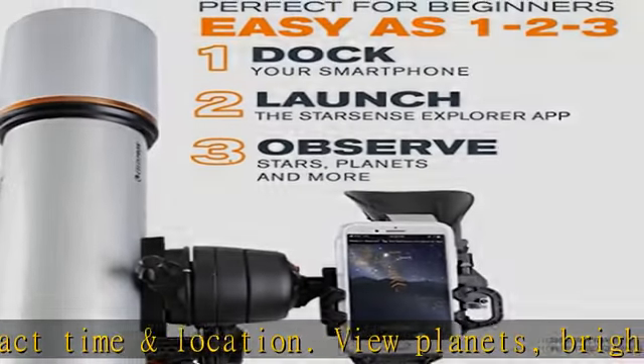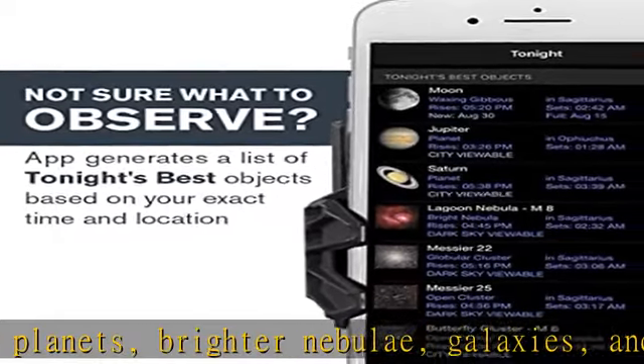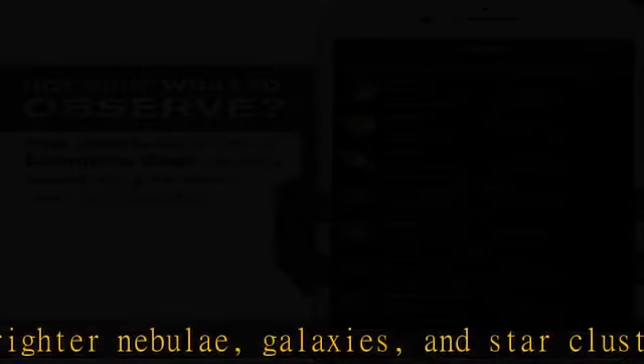Unleash the power of your smartphone — let your iPhone or Android phone take you on a guided tour of the night sky. No telescope experience required. Just follow the arrows to locate stars, planets and more. This one-of-a-kind telescope uses patented, award-winning Starsense Sky Recognition Technology and your smartphone to analyze star patterns overhead and calculate its position in real-time.